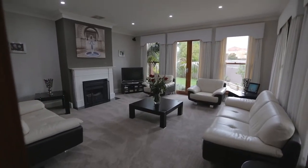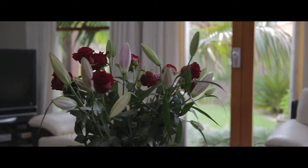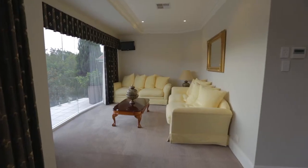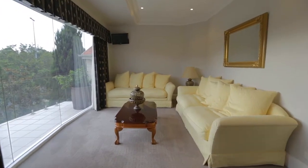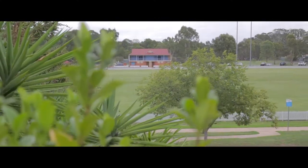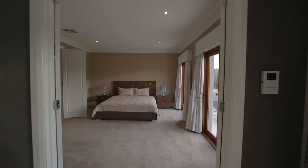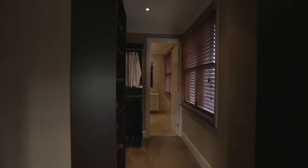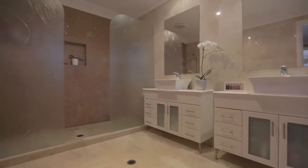Downstairs you also have a rumpus room or private sitting area which overlooks the grass courtyard, perfect to relax in. Moving upstairs you come to another sitting area which overlooks the very private setting of Fairfax Reserve. Off this private living area you come into the parents retreat which is king size and features a massive walk-through wardrobe, huge ensuite, as well as your very own private Juliet balcony overlooking the park.